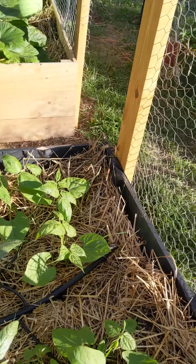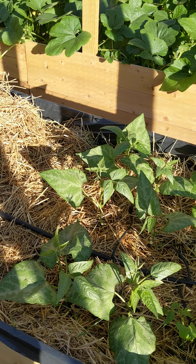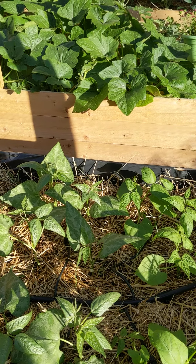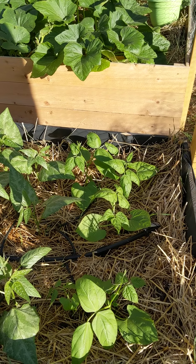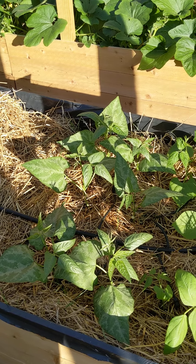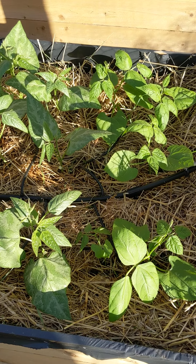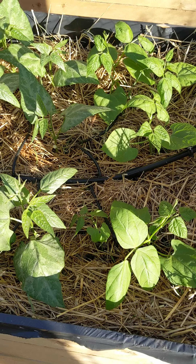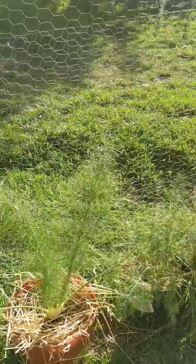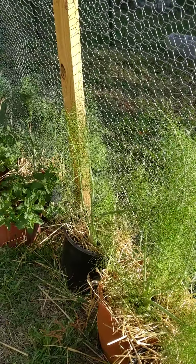Over here we have our butter beans and rattlesnake beans. We got these from Rita's Roots — the rattlesnake beans, and the butter beans from Rita's Roots or Roots and Shoots. We planted six of eight, and they're growing really strong — been in about a week. We have one little late shoot that came up several days later, I guess it was buried a little deeper.